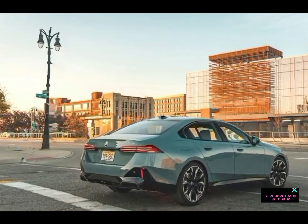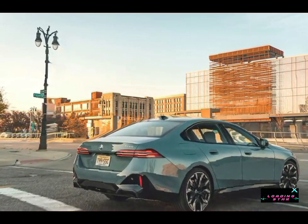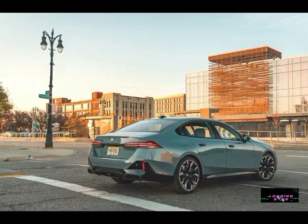The 5 Series's new digital dashboard features BMW's iDrive 8.5 interface, and the company's hands-free driver assistance system is available too.